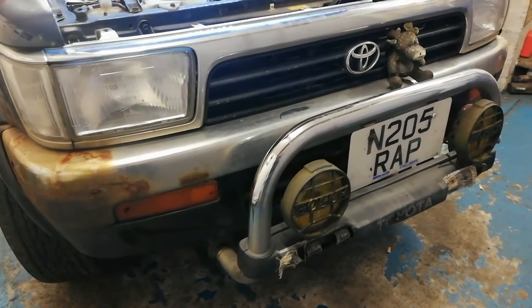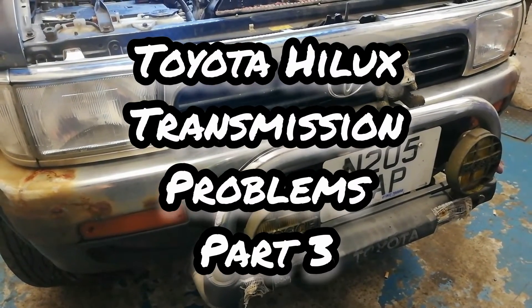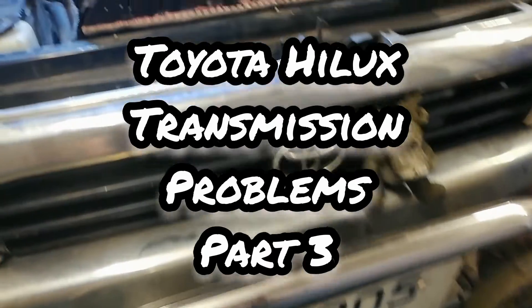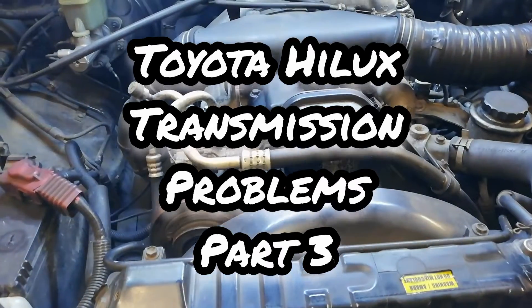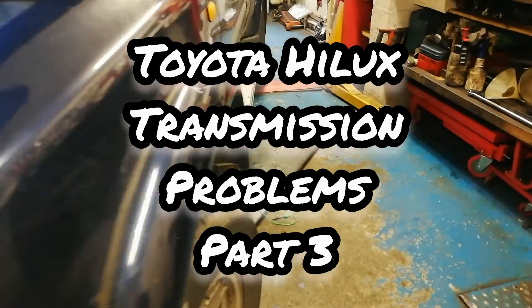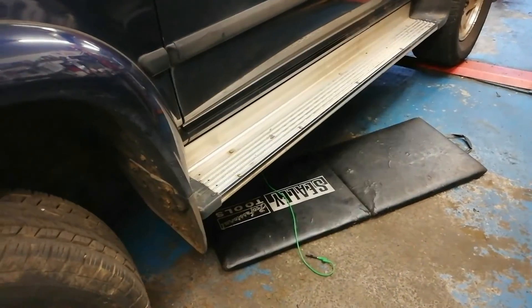This is part three of our transmission issues associated with this generation 2 Toyota Hilux Surf Japanese import vehicle. This is the 3 litre KZN 130 engine - big donkey engine, very reliable if you maintain it.